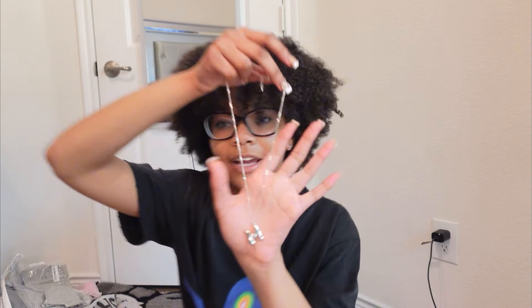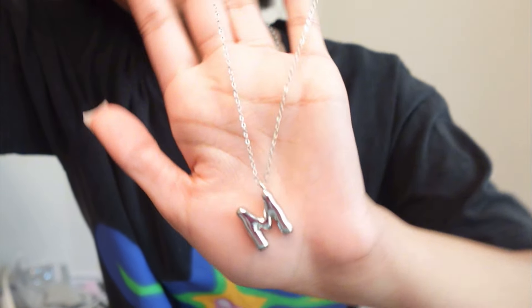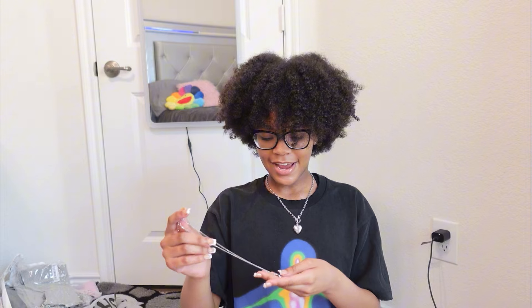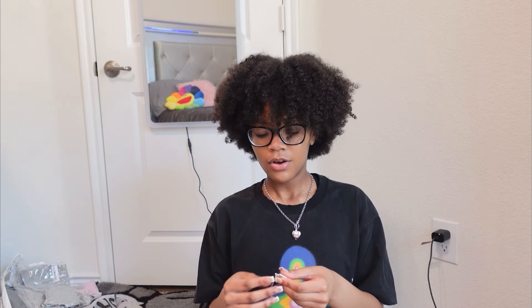Next I got this necklace — it just has an M on it, my initial. It's silver with my little initial. It's really cute, real simple. I haven't been wearing much jewelry lately but I need accessories with my clothes — can't just have a cute outfit with no purse or accessories. I made sure to get gold plated because I can't wear fake stuff — I'll break out really bad.